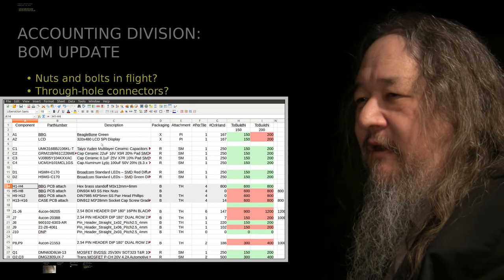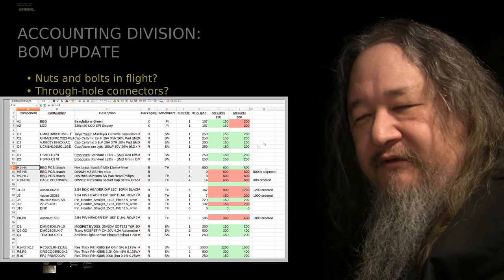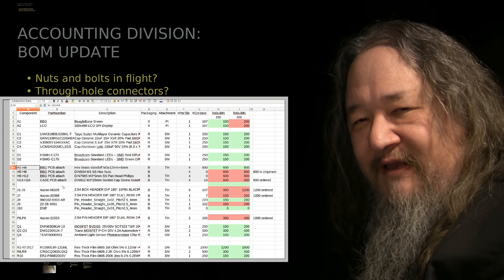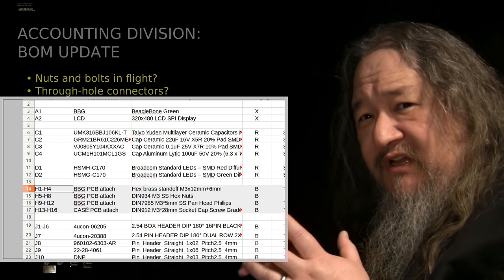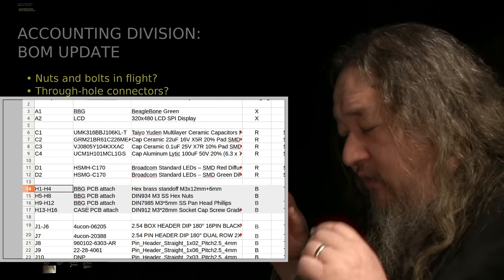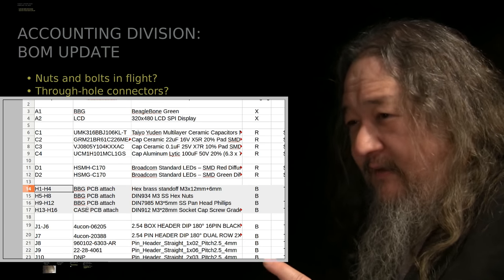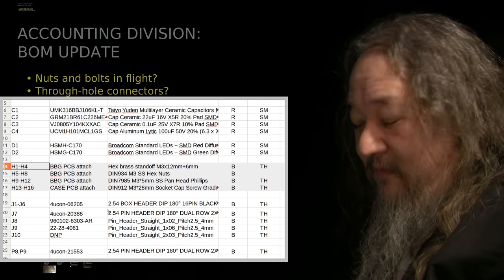In the bill of materials — we looked at this last week — the green lines are stuff where we have at least enough parts to build 150 tiles. The second column being green means we have enough to build 200. I've added four more rows, 14 through 17, which have a lot of red in them. Those are components H1 through H16 — nuts and bolts, screws, standoffs, spacers — which we do not need to send the boards off to ETS, to Electronics Technical Services, to have them manufactured. We will need the parts eventually.